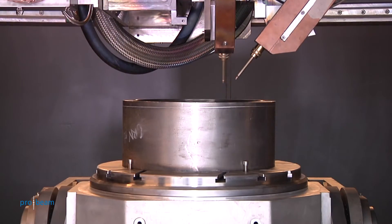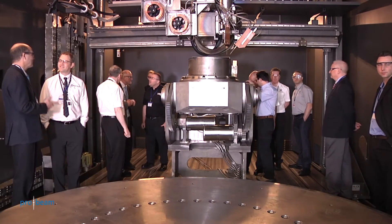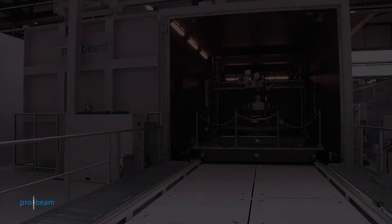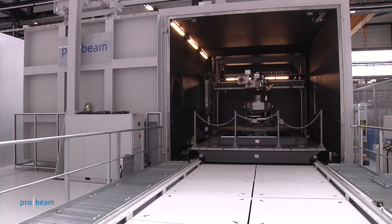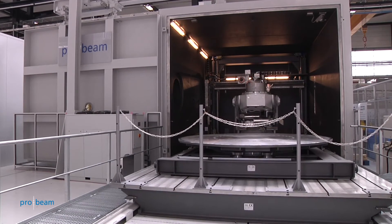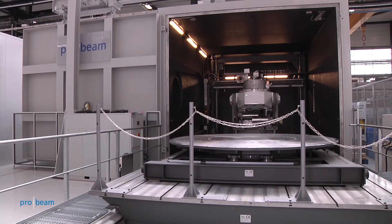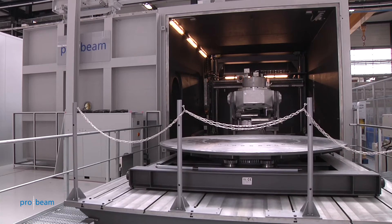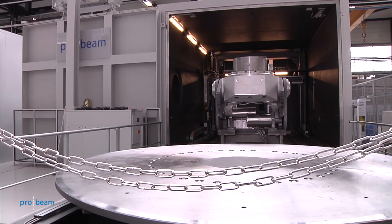The components we are machining and welding are huge — generally about three meters in diameter, for example. Therefore, the facilities are huge, like this amazing piece of kit with this vacuum chamber with 208 cubic meters and this mobile gun attached to this gantry system.